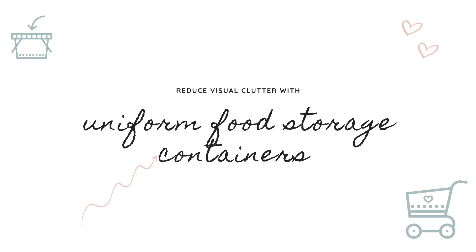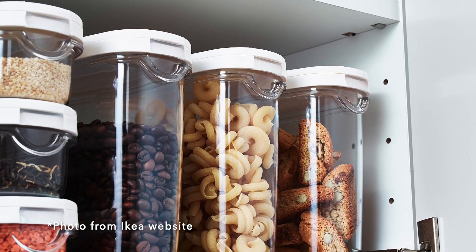The fourth way I like to reduce visual clutter is using uniform food storage containers, and IKEA has a wide variety of them. When we bring a lot of different types of food into our home, there are a lot of different packages, colors, brands, and sizes — which does create a lot of visual clutter.